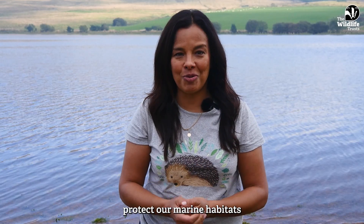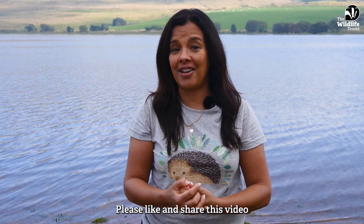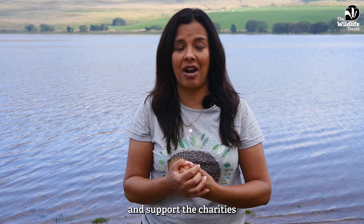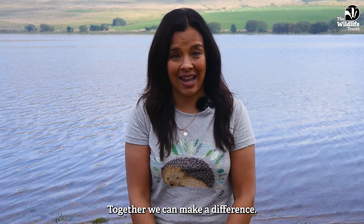Join the movement to protect our marine habitats so they can protect us. Please like and share this video and support the charities working to save our seas. Together we can make a difference.